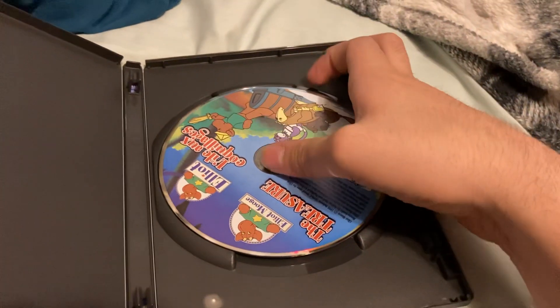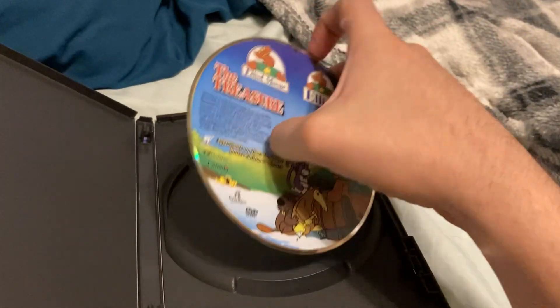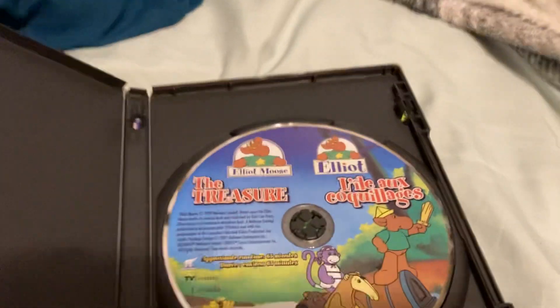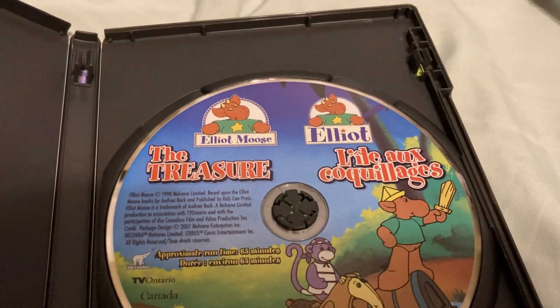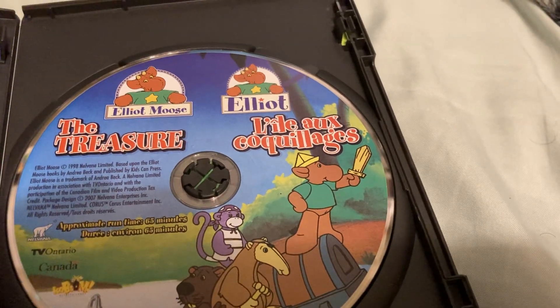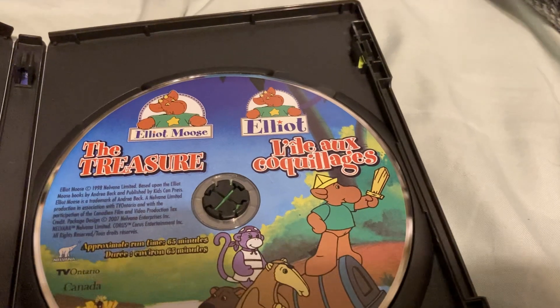Here's the disc. As you can see, it has the same title. It includes both an English version and a French version — it says "Elliot" in French as well.